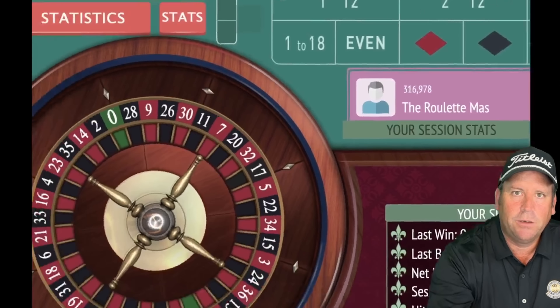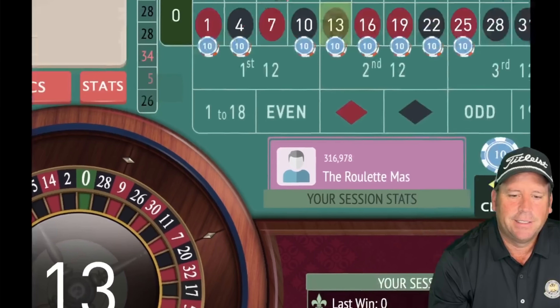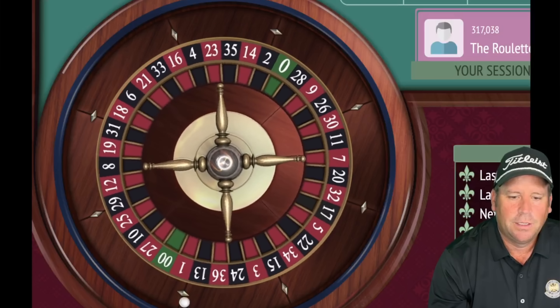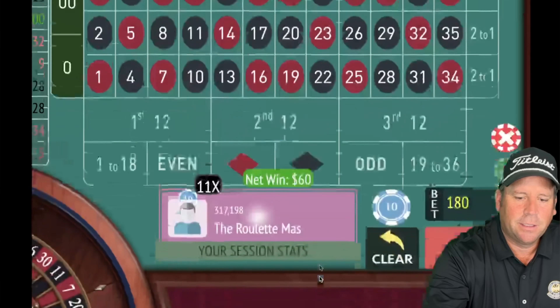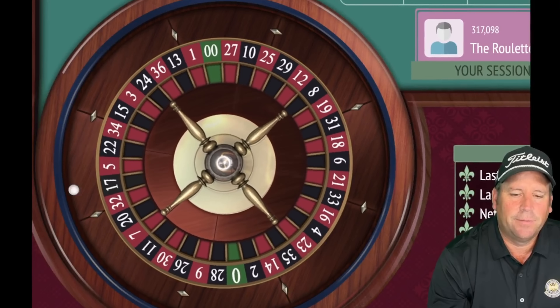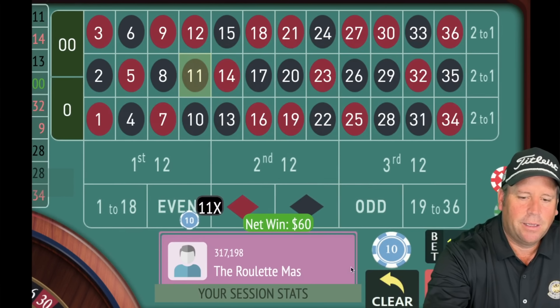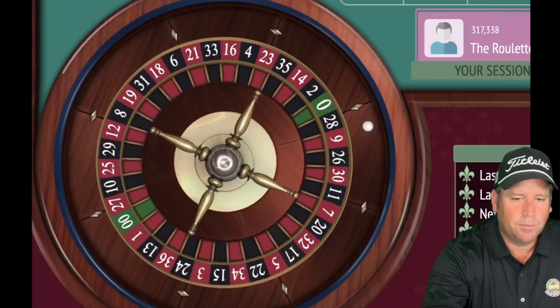Increase by one unit and spin. That's a 13 black — a win. Not in session profit, re-bet and spin. That's a 14 red — another $60 win. We're up $360. Spin again — not quite in session profit. That's an 11 black. Now we're up $420 — that's definitely new session profit. We're leaving out 11, 13, 14. Note: 13 and 14 are in the same street, but we still have about six minutes left.